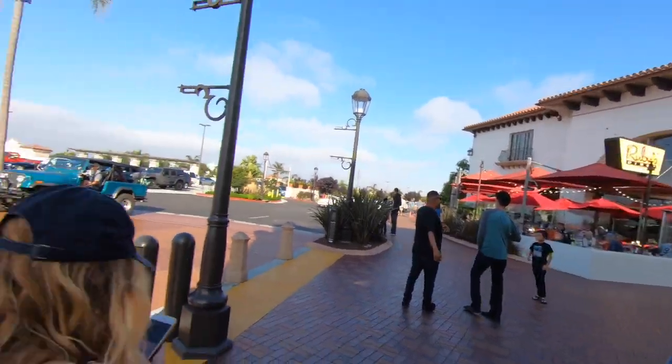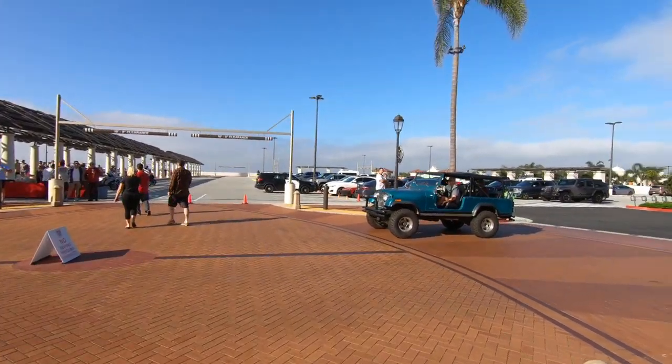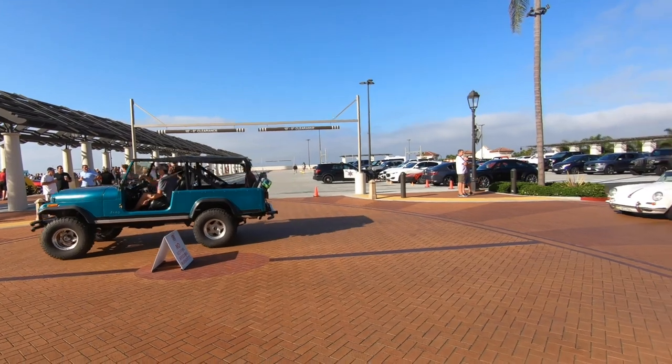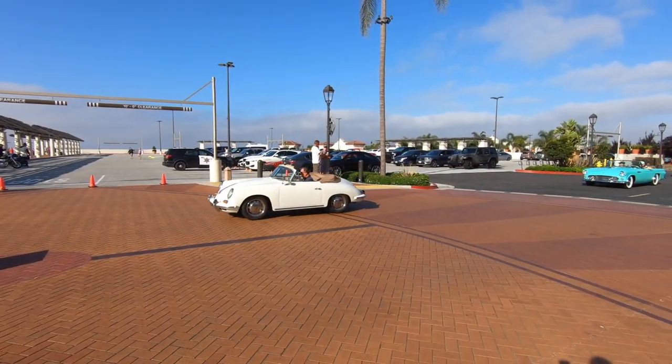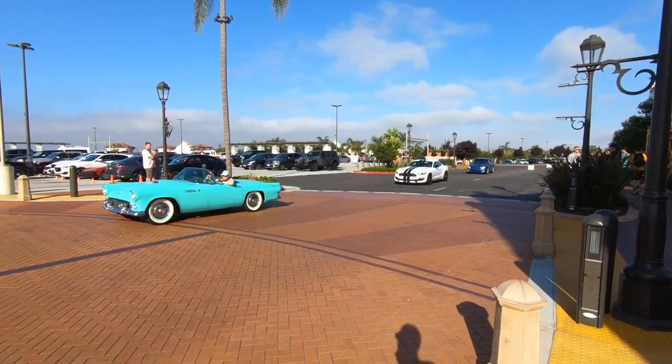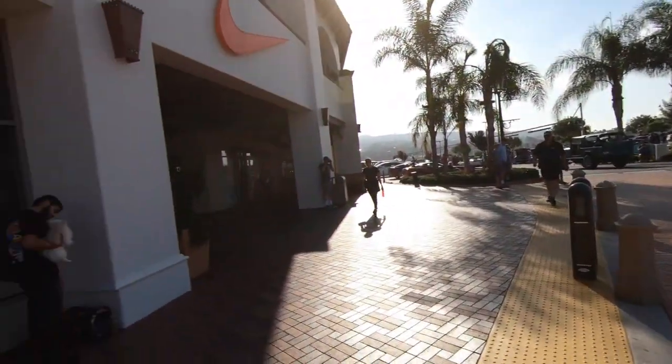Alright, let's go. You can see the cars are coming in — a Jeep, Porsche 356, Thunderbird, Mustang, Subaru. All cars are welcome at Cars and Coffee. They don't discriminate — whatever you own, supercar, vintage car, piece of crap, you're welcome.